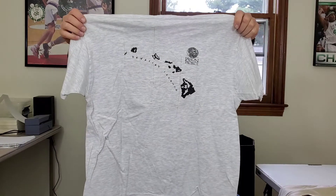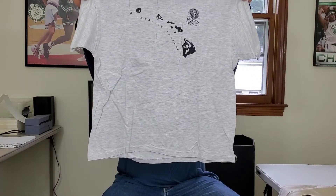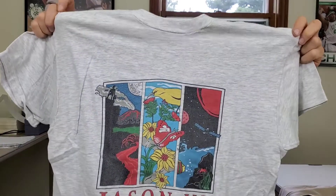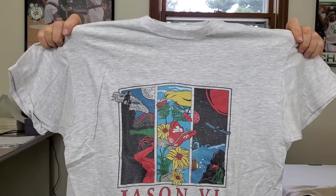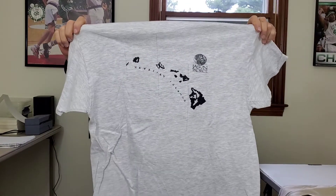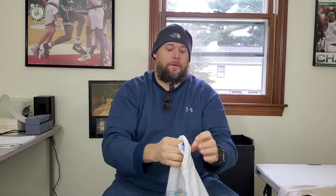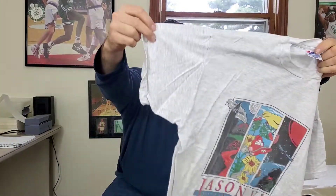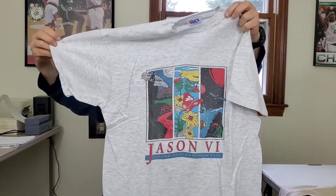I think most of these shirts are vintage. This one right here is vintage — Hanes single stitch. It's the Jason Project of Hawaii Islands, a double-sided graphic t-shirt. I don't know what that is exactly, but I'll have to look it up. This might be an auction item right here.